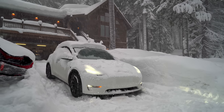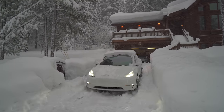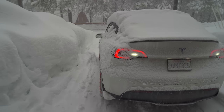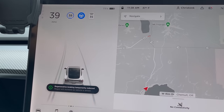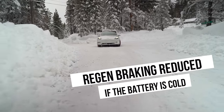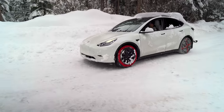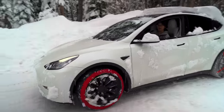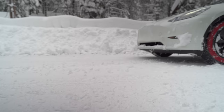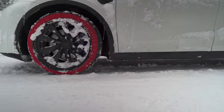Off-Road Assist works best at low speeds, and be aware it disables autopilot as well as your parking sensors. Slip Start is great to use if you're stuck in snow. Tesla also limits regenerative braking when it's too cold — partly because the battery can't take in that energy, and partly to prevent the motors from slowing the car too abruptly, which could cause loss of control. If it's still snowy and icy but warm enough that the limit isn't active, make sure your stopping mode is set to Creep or Roll rather than Hold.